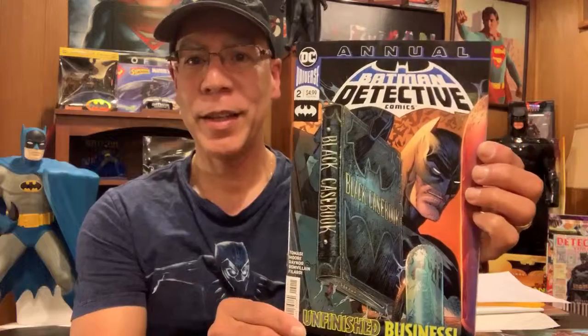Also, Detective Annual number 2. Detective Annual number 1 last year was a really good story, so I'm hoping that they continue with that.